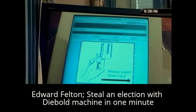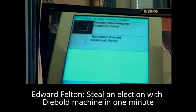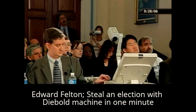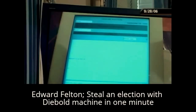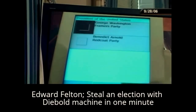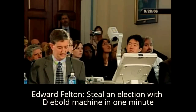The second vote is similar. I insert another voter card. I choose George Washington again and again I confirm and cast my ballot. The third voter inserts another voter card and votes again for George Washington. The correct vote count in this election, obviously, is George Washington 3, Benedict Arnold 0.